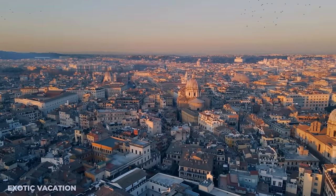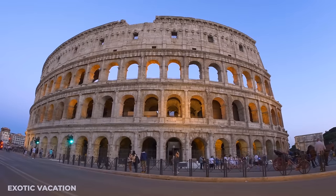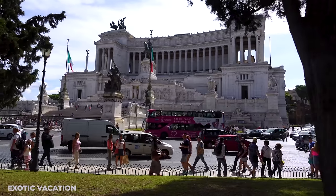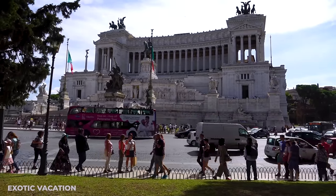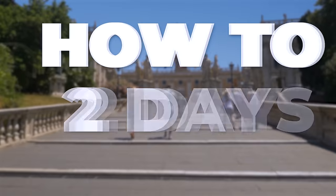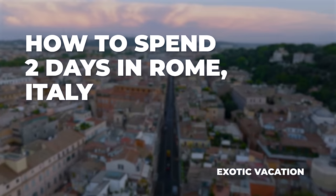Are you ready to step into the timeless streets of Rome where the awe-inspiring Colosseum, the historic Arc of Constantine, and the lively Piazza Venezia reside? Before you set foot in Italy's storied capital, let us lead you through how to spend two days in Rome.